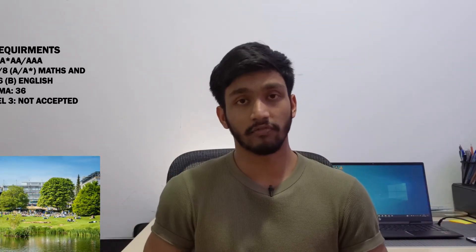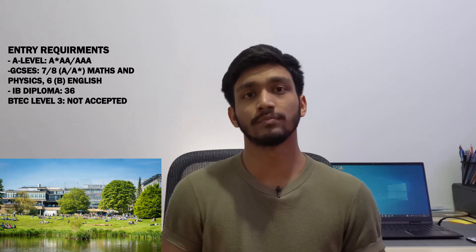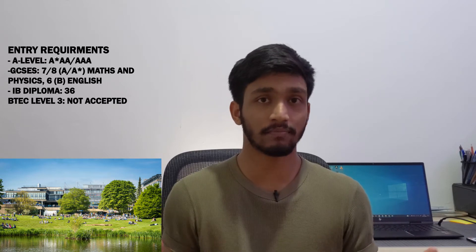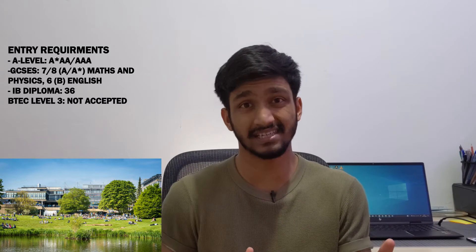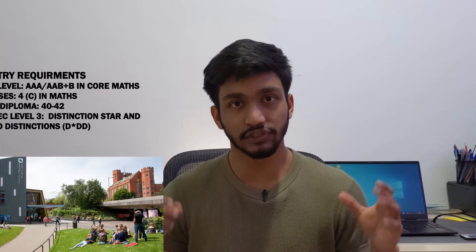Number three is the University of Bath, which is ranked as the best university in multiple rankings such as the Complete University Guide. The entry requirement is A*AA at A-level — the same as Cambridge. Their course is a Bachelor of Science and is really focused on the technical and mathematical aspect of architecture, as highlighted on their website. They prefer students with a background in maths and physics with a grade 7 or above in GCSE. So if you're into the mathematical and technical side of architecture and also enjoy drawing, Bath is a really good place for you.